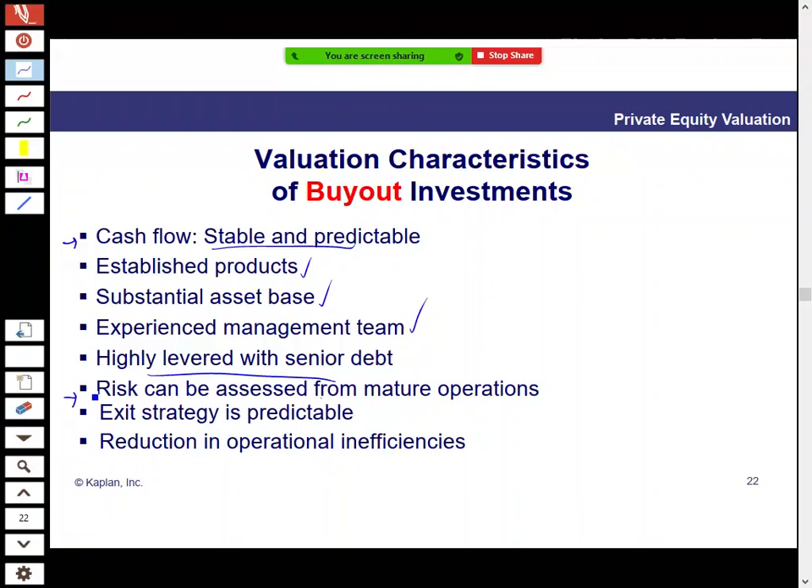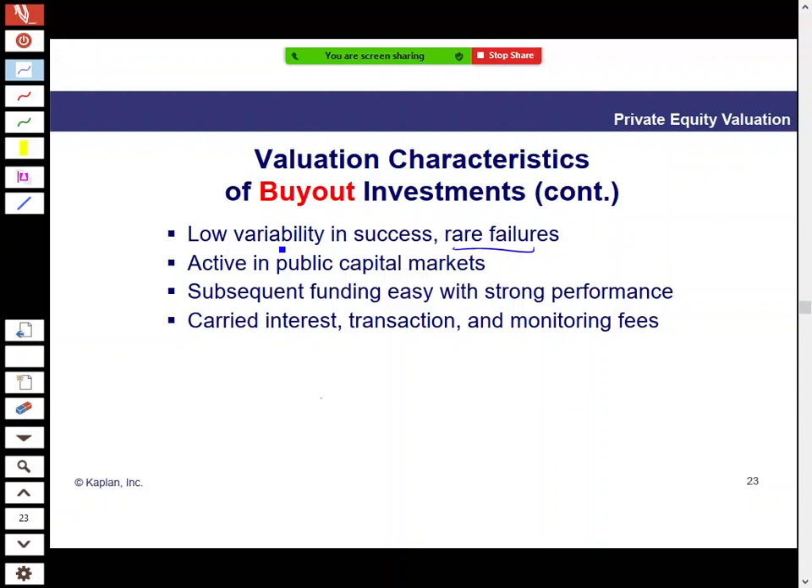Buyouts are the main type of private equity investment by volume. The exit strategy tends to be predictable — you target an IRR of around 25% per year, and you know the price you can pay and what you're looking to sell for. Failures are rare with low variability in outcomes. Returns come from carried interest as well as transaction and monitoring fees.